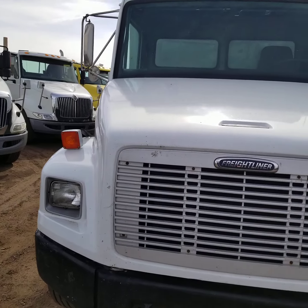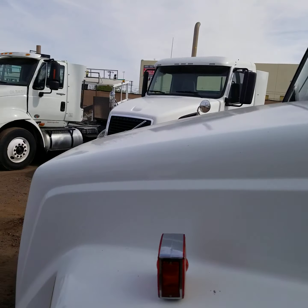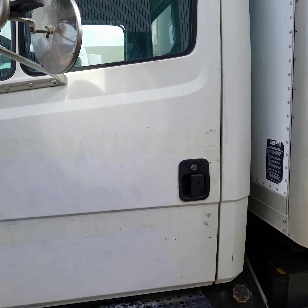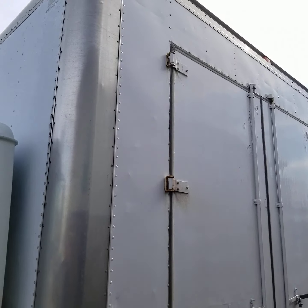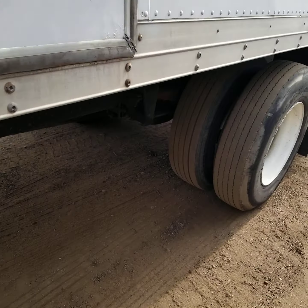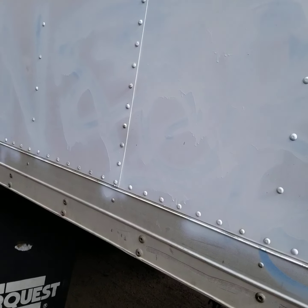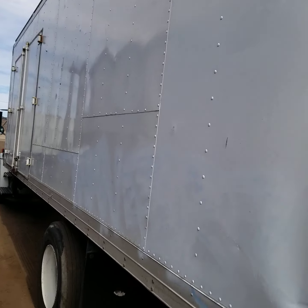Bumper and hood are not damaged. No damage to the door. You've got two doors on both sides of the truck. Again, it's 24 foot long in length. It's a spring ride suspension. Here's a look at the tread on your tires.